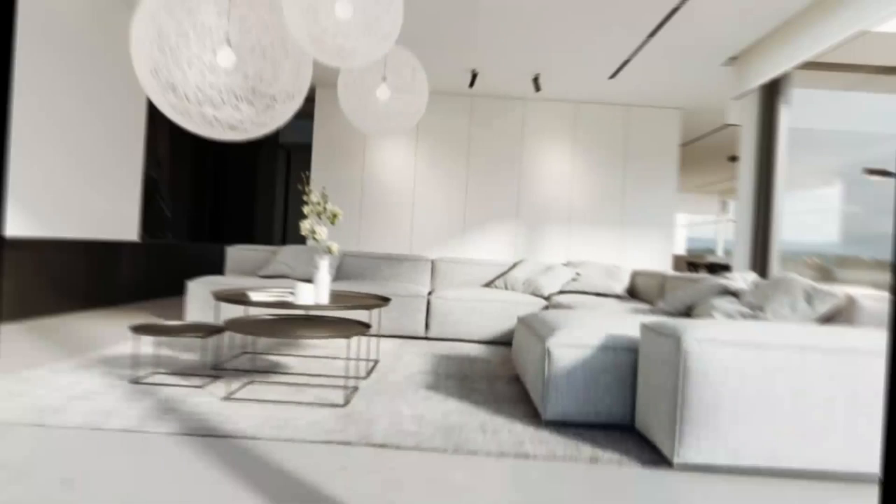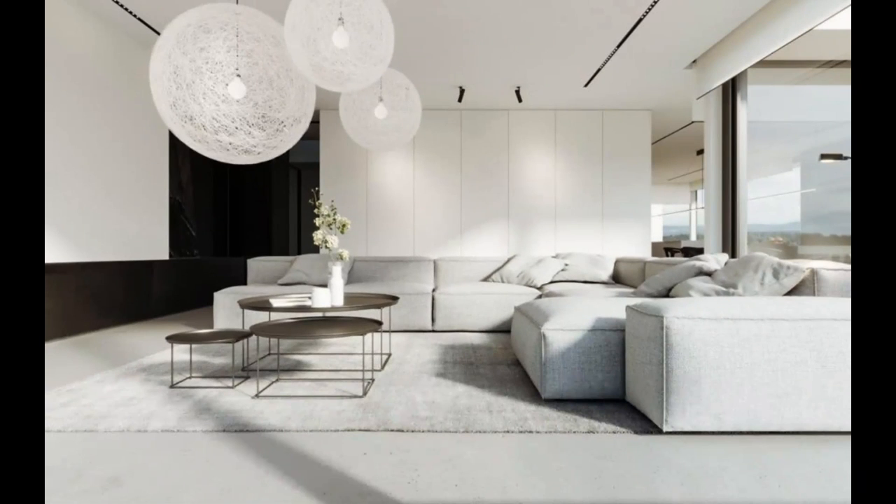Play with shape and form. The rectangular lines of this lounge's sofa, rug and cabinets meet three nesting coffee table spheres and Chinese lantern lights. Teardrop shapes shine through glowing light bulbs and sprig-bearing vases.